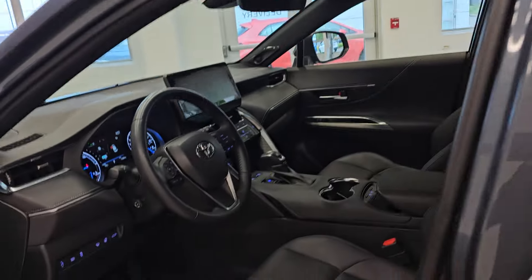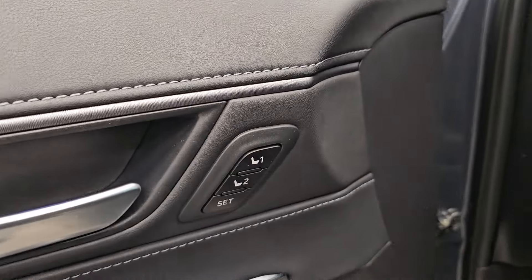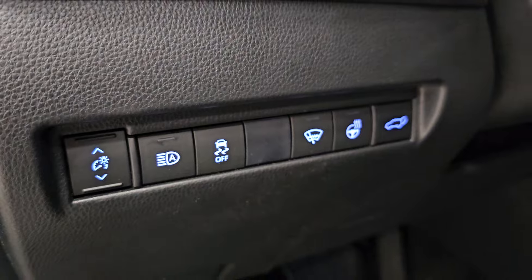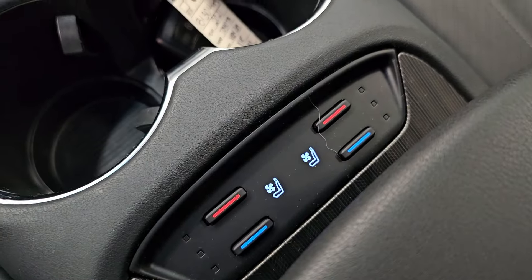For starters, it comes with a power driver's seat with memory settings, a heated steering wheel, power rear hatch, power tilt and telescopic steering wheel, and heated and cooled front seats.